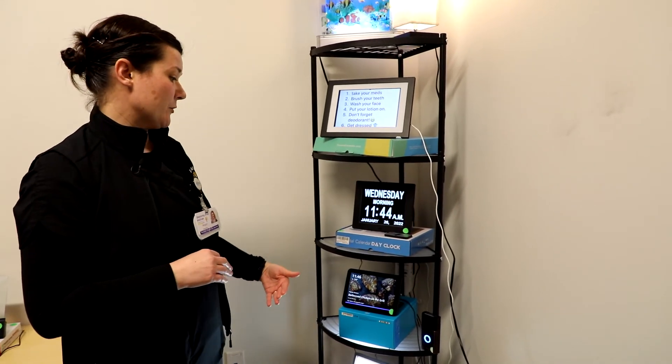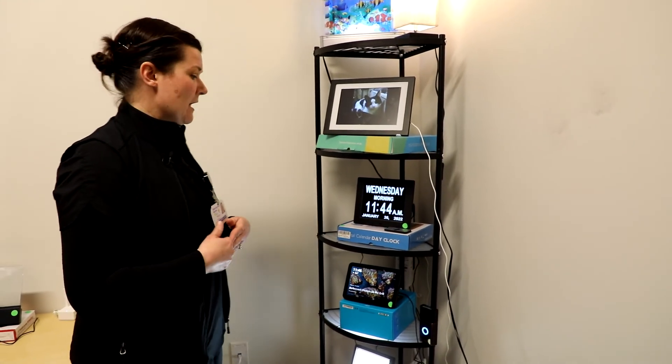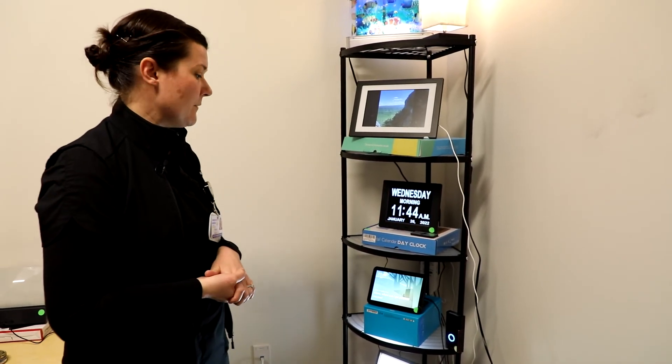Alexa has a lot of other really cool features — you can set appointment reminders and medication reminders, it's a great way to access the internet, and you can voice control music, among all kinds of other things. It's a really awesome device.